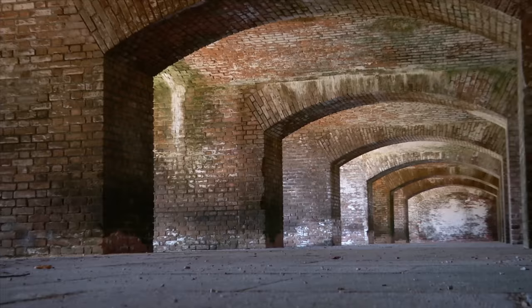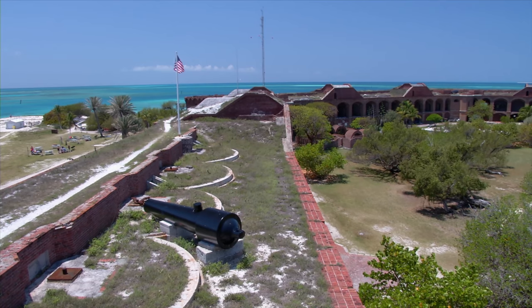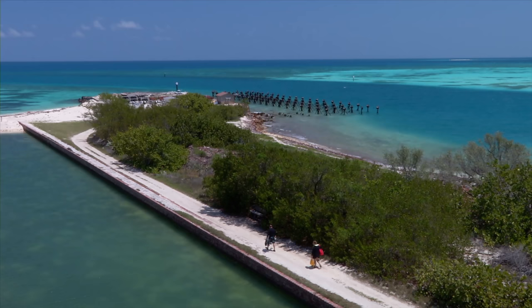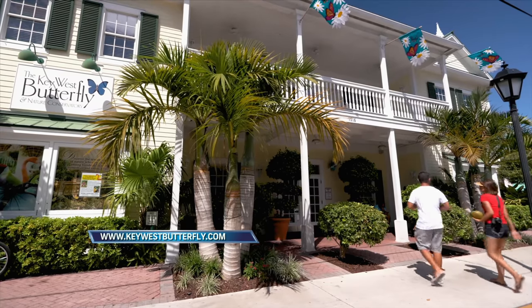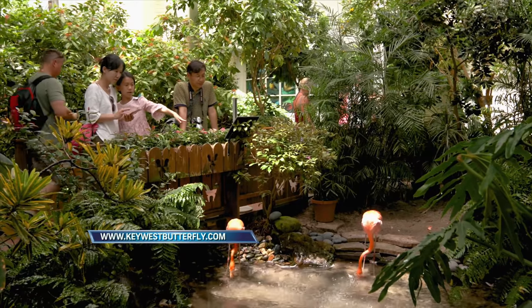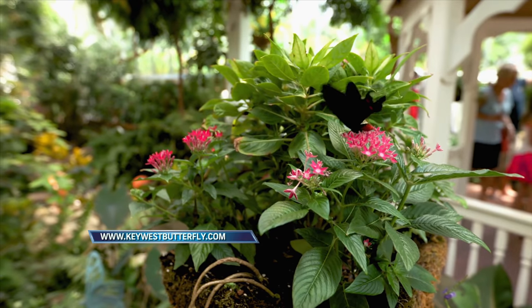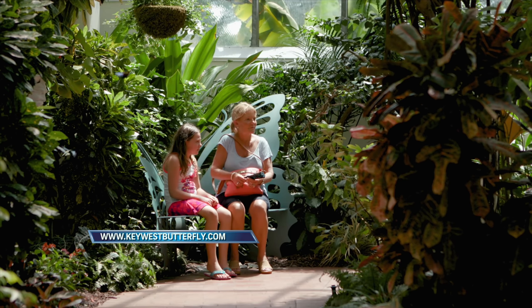Fort Jefferson itself is a big attraction — a massive yet unfinished fortress comprising the largest brick masonry structure in the Western Hemisphere. People love to come out here and see it. There are ferries from Key West and seaplane flights that drive a lot of tourists out to explore this area without ever having to go on a fishing boat. As for on-land attractions, take in the Key West Butterfly and Nature Conservatory, where you'll walk through a glass-enclosed tropical setting with flowering plants, cascading waterfalls, exotic birds, and 50 to 60 species of butterflies from around the world.